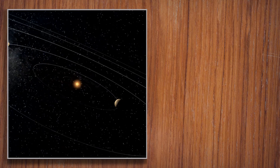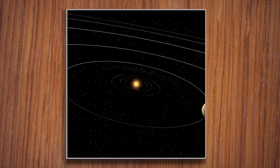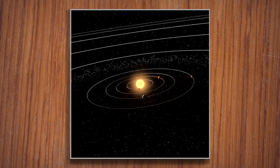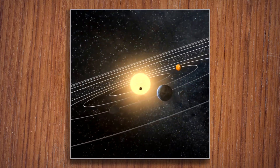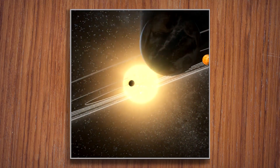Wow! Astronaut, you did it! You traveled through the solar system and met planets big and small, rocky and gassy, hot and icy. The solar system is like one big family circling the sun. And guess what? You are part of it, too.